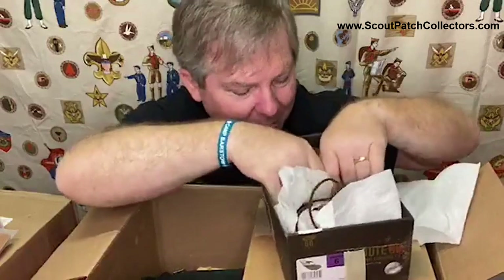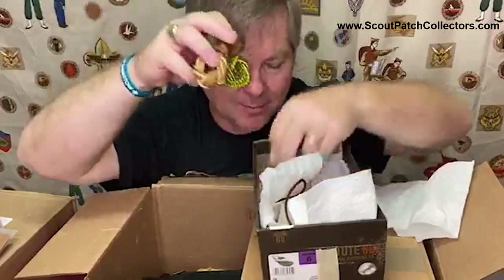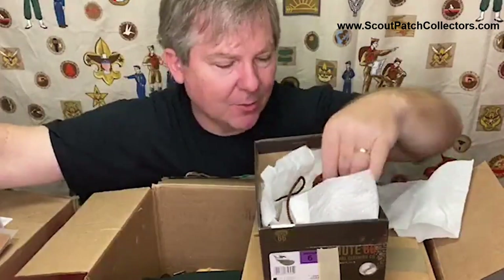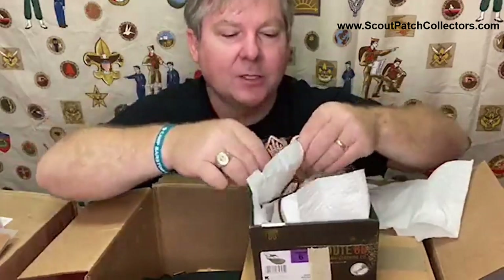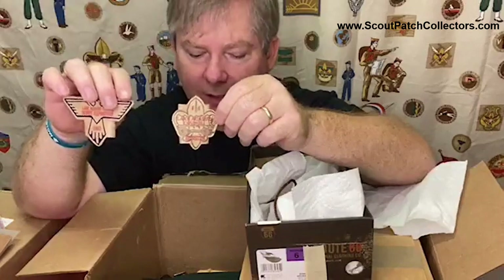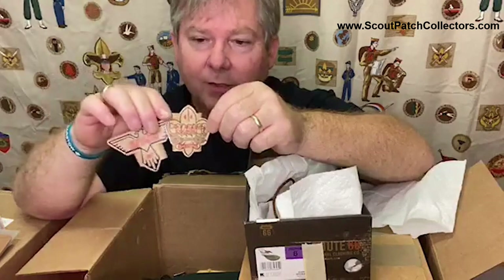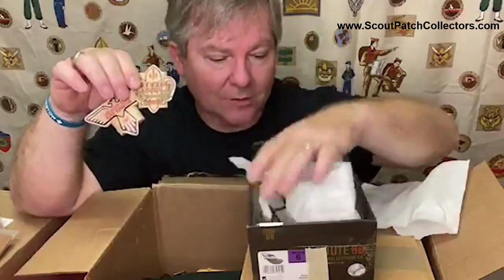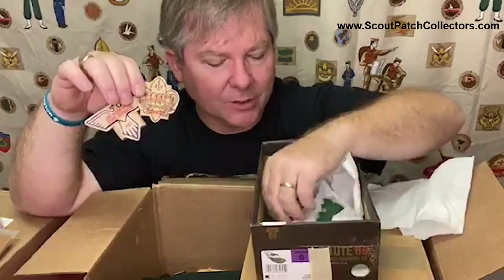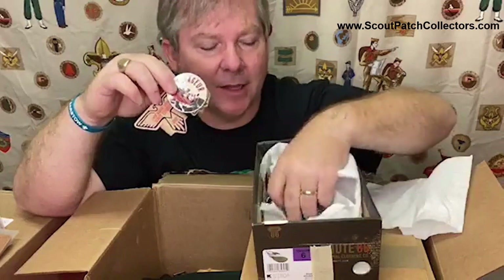Just some Woggles - you'll see them all the time. I actually have a whole box full of Woggles. More leather neckerchief slides - you see a lot more neckerchief slides from these old collections because scouters back during this time period always wore a neckerchief. It was kind of a way for someone to individualize their uniform with interesting neckerchief slides. In these old collections, I always see lots and lots of neckerchief slides.